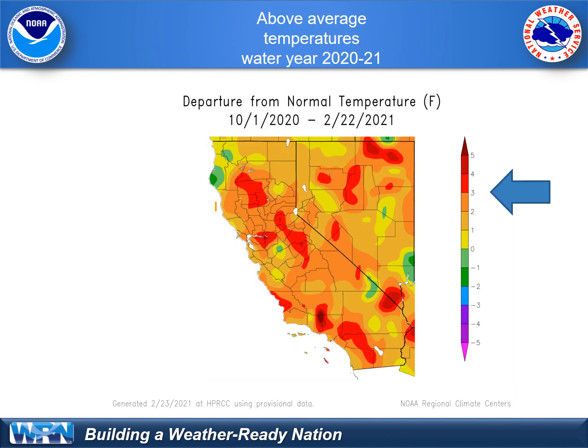It's also important to look at temperatures during the water year, as this can affect snowpack and other vegetation and soil moisture. Since October, temperatures have been much above average, especially across our mountain areas here in Southern California, due to the lack of storms in our region.